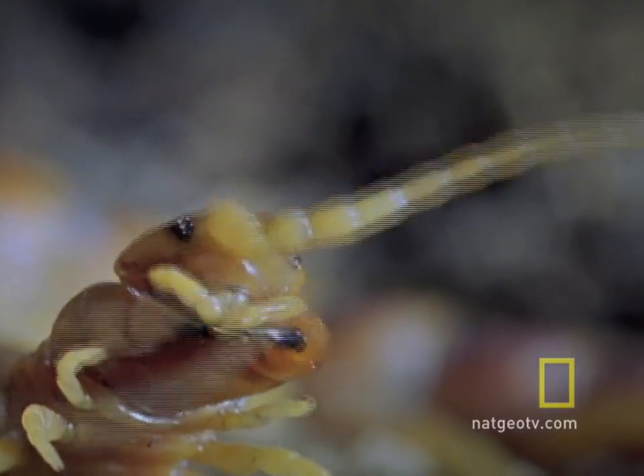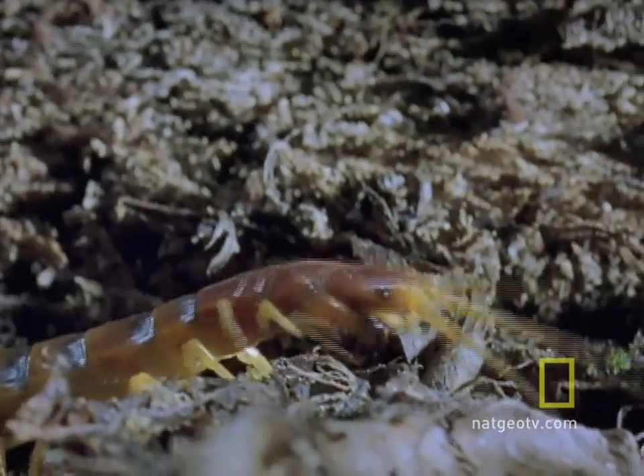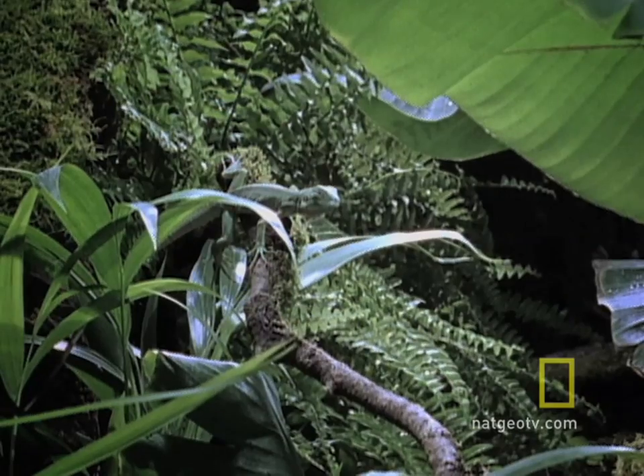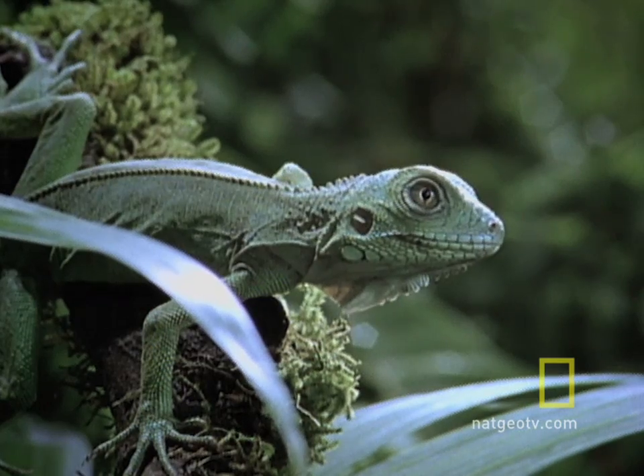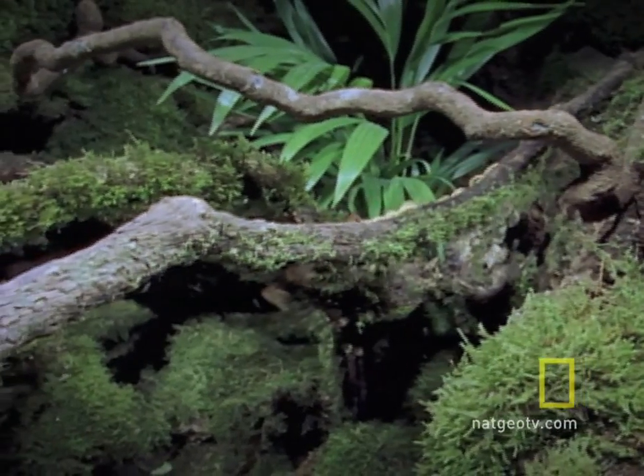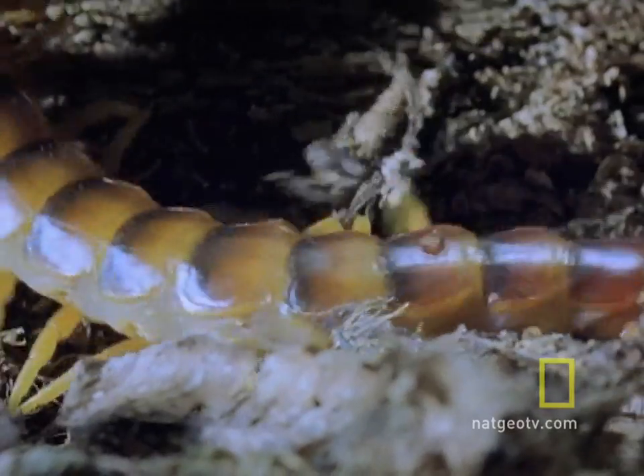It's hungry, and eating its old skin just isn't good enough. It's after a baby green iguana. The iguana is fast, twitchy, highly mobile, and impulsive. The centipede is slower, persistent, hungry, and strategic.